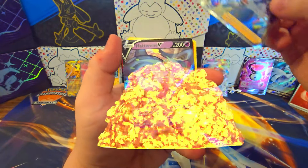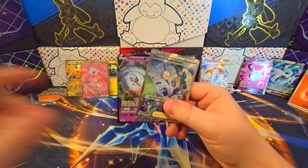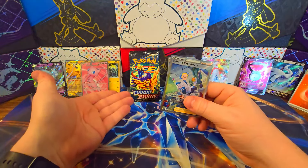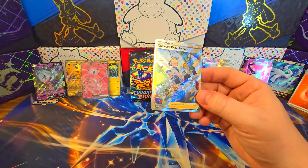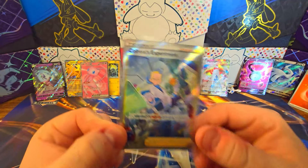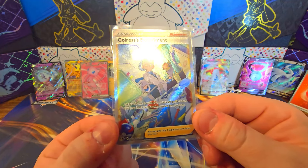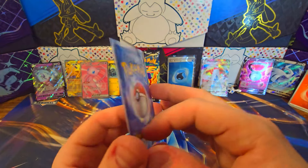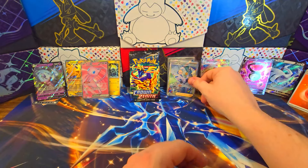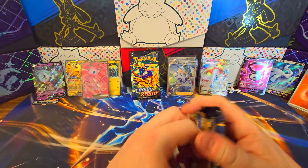Corlessa's Experiment and a Hatterene V — double banger pack, very first one! Thank you, Crown Zenith. This is a very good card, very playable — probably one of the better cards to pull out of this set. Corlessa's Experiment: look at the top five cards of your deck and put one of them into your hand, then put the others into the Lost Zone. Very good for the Giratina deck — a necessity, an absolute necessity. And it's a very powerful deck.